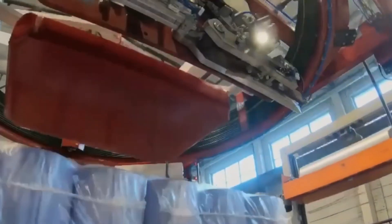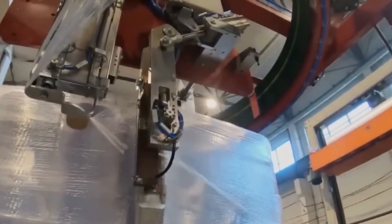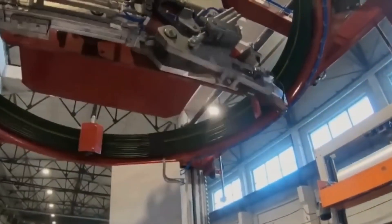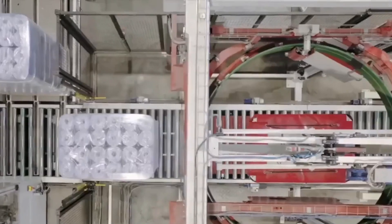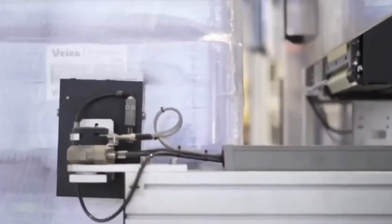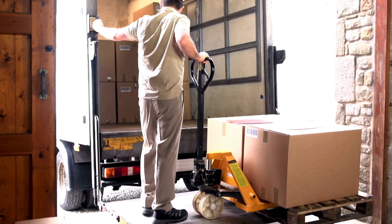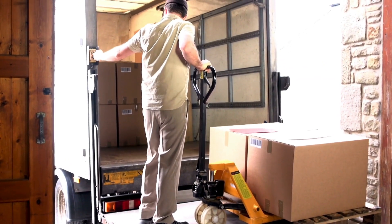After that, the wrapped rolls are packed into cardboard boxes. A box might have 4 to 48 rolls for homes, or 96-plus rolls for businesses. These boxes are designed to be strong and easy to stack, so they don't get damaged during shipping. Finally, the boxes are loaded onto trucks and sent to stores or delivered straight to your door if you order online. And that's how toilet paper makes its way from the factory to your bathroom.